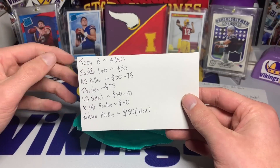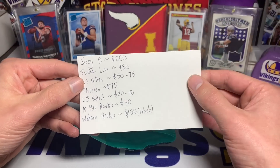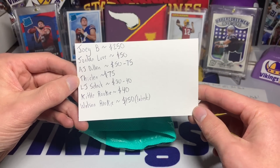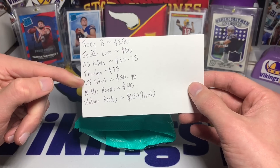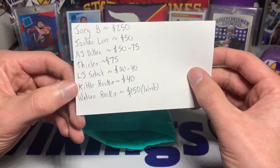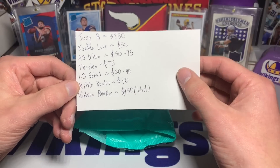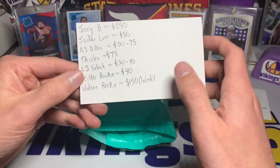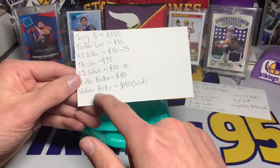The Jordan Love is around $50, hovering around there. AJ Dillon can go from about $35 up to $80-something, so $50 to $75. The Thielen is around $75 — I saw one at $100. The Lamar Jackson Select is $30 to $40, gets a lot higher if graded a 9 or 10. The George Kittle rookie shocked me — $35 to $45 shipped. The Deshaun Watson rookie, one of the latest sales was $132 and one was over $150.